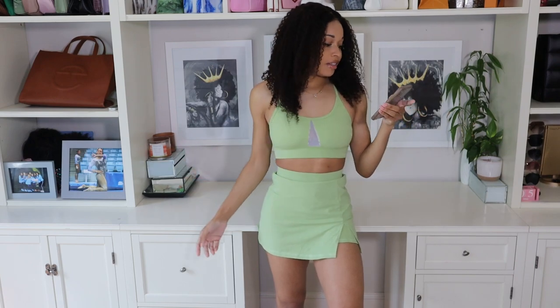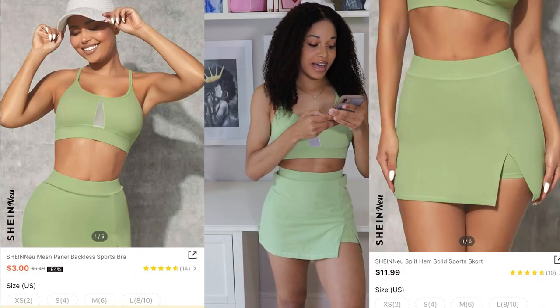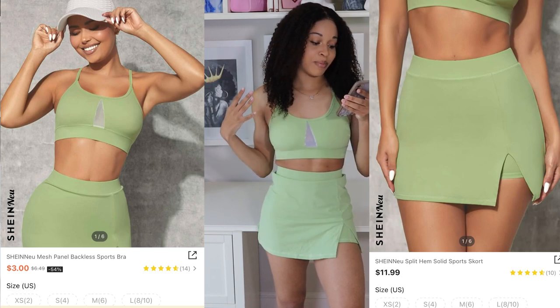For the next two items I have on a full set — their Shein New Split Hem Solid Sports Skirt as well as their Shein New Mesh Panel Backless Sports Bra. I got the sports bra in a size extra small — I originally got a medium and it was huge, so I exchanged it. I really like that the front of the sports bra has a tiny little mesh window. I do have a tattoo on my sternum so you can just slightly see it through, but it's nothing super revealing.